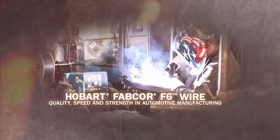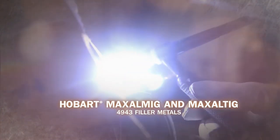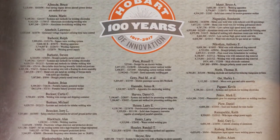Hobart innovations continue, including Fabcor F6 wire, Element Wire, and Maxelmig and Maxeltig 4943 filler metals. These advanced solutions are just some of Hobart's ever-growing list of innovations.